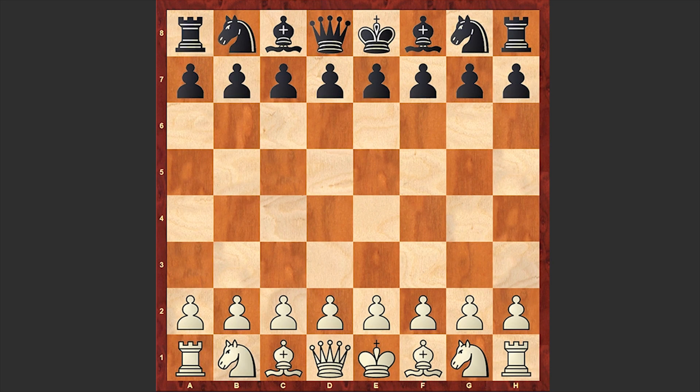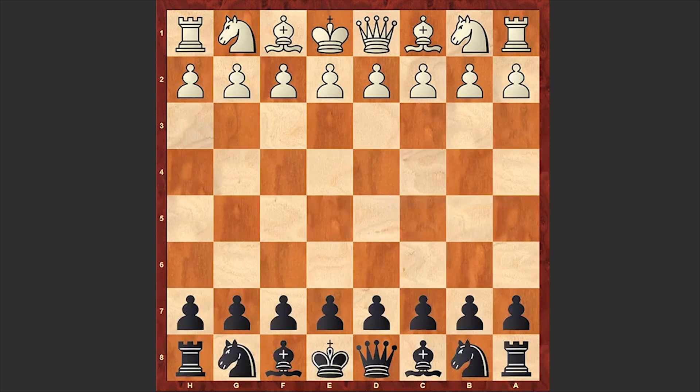Hello Chess lovers, Sørenen here and in today's video I want to share with you one of the games played by Belle. Belle is playing with the black pieces and we will go through the game from Belle's perspective. Belle's opponent is Blitz 5. The game was played in 1978 in Washington, and yes, still 5 more years were needed for Belle to reach master level. Let's get started with the game and see how strong engines were in those years.